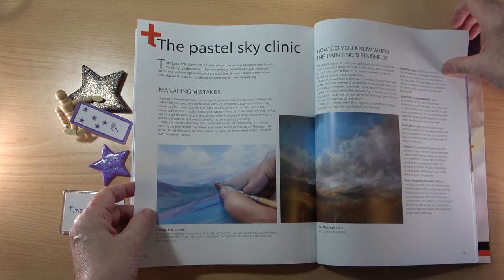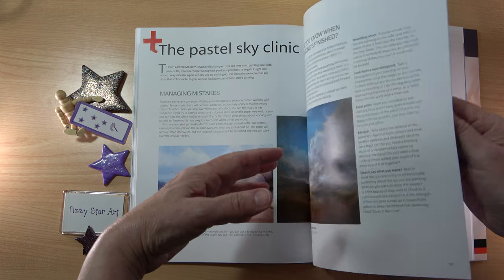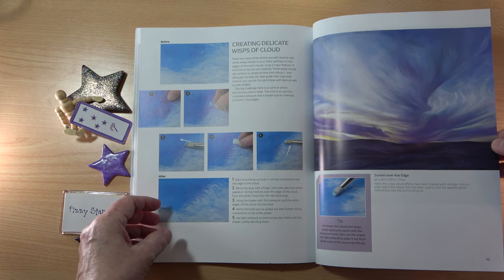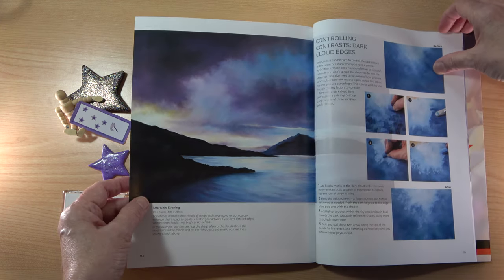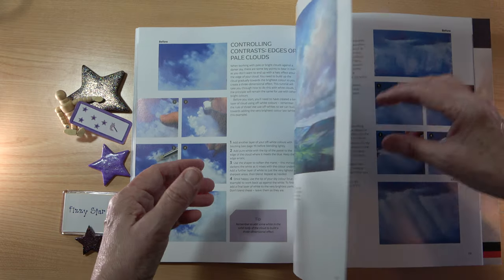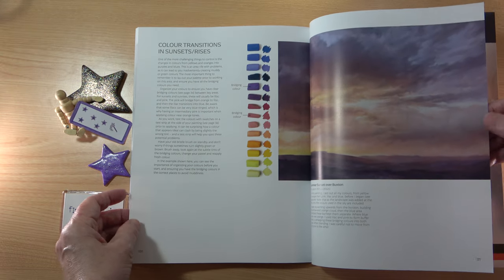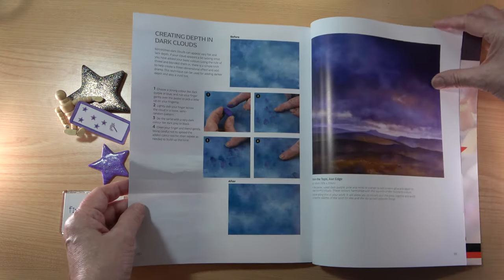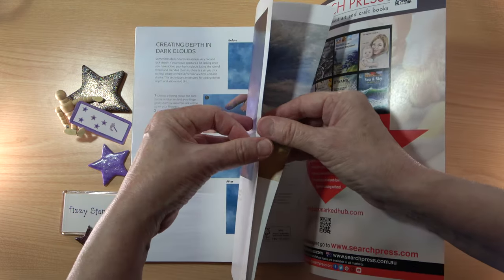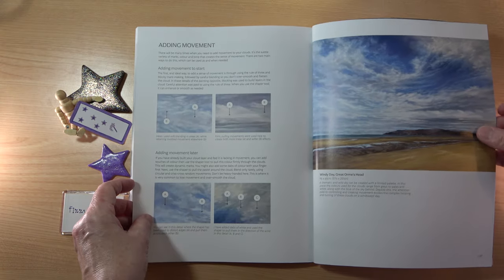Then we move on to the Pastel Sky Clinic, covering managing mistakes and how to know when the painting is finished. It also includes creating delicate wisps of cloud, controlling the contrasts, sunbeams, colour transitions in sunsets and sunrises, creating depth, dealing with the horizon, and adding movement.